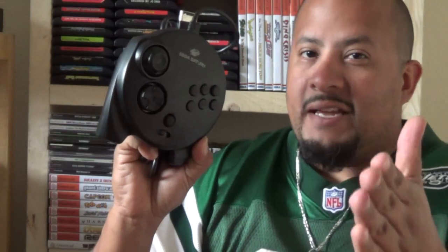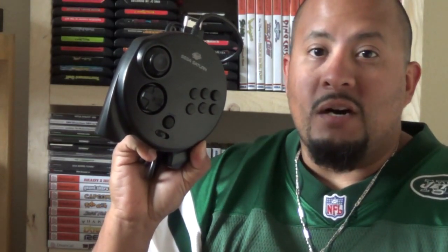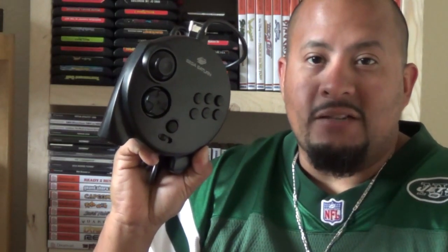So I needed this controller just for that game in particular, because without it, it's just a lot worse. Coming right off the bat, Sonic R is not an amazing game by any stretch of the imagination, but this was greatly appreciated. So Wesley, thank you if you're watching, and I hope you like the care package I sent back to you as well.